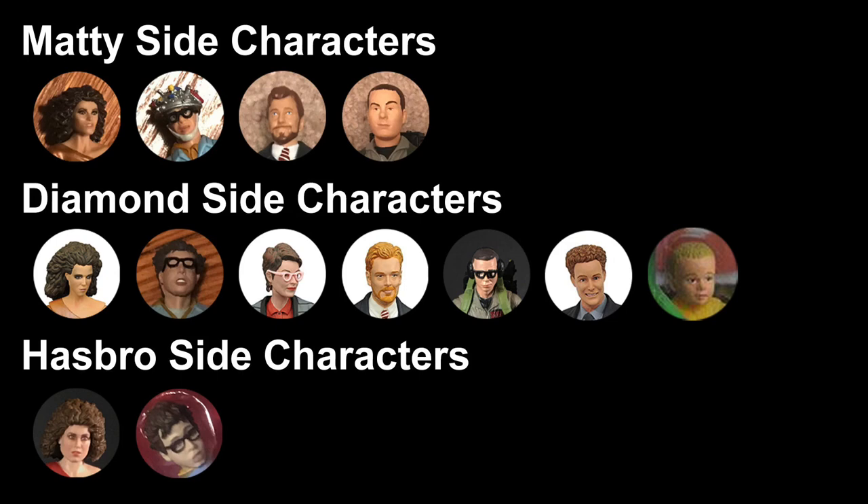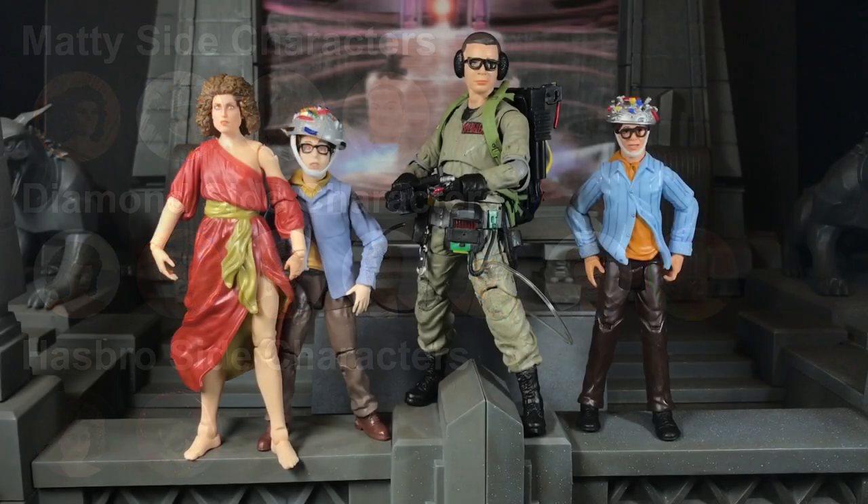Hasbro so far has only released two side characters: Dana and Louis. All right, so here's where I'm gonna lose some Ghostbuster collecting cred. These are the only side characters I have. I used to have pretty much all of them, except for Janos.